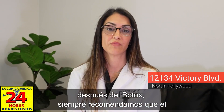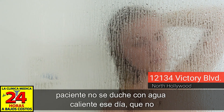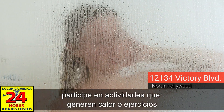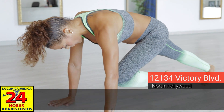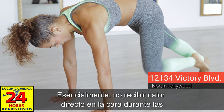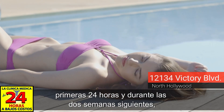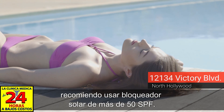Right after Botox, we always recommend that patients not take any hot showers that day. Do not participate in any hot activities or strenuous exercise that will cause the face to sweat a lot or increase the heat it's receiving. No direct heat to the face for the first 24 hours, and for the two weeks that follow I recommend using sunblock with more than SPF 50.